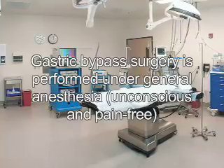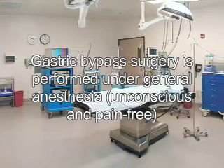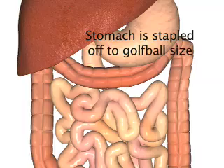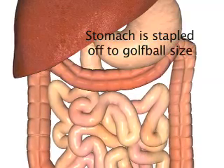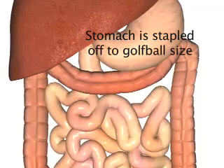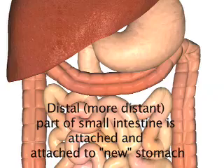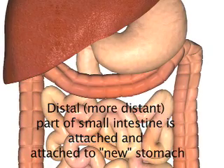Gastric bypass surgery is performed under general anesthesia when you are unconscious and pain-free. The beginning of the stomach is then stapled off to the size of a golf ball. Part of the small intestine is then divided, and the distal portion is brought up to the new gastric pouch and joined. This allows the food to bypass the rest of the stomach and the beginning of the intestines.